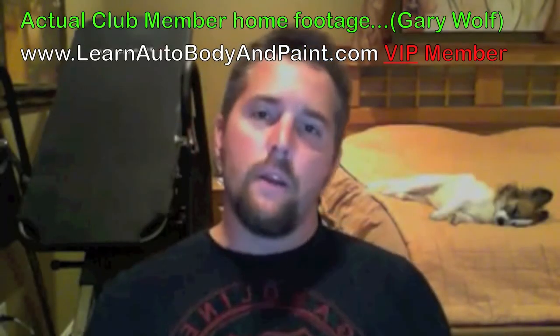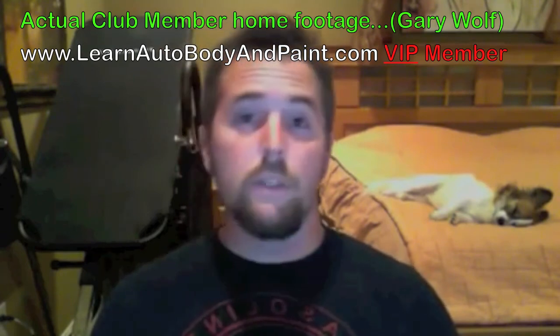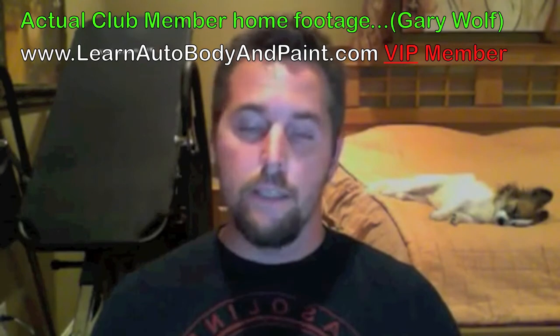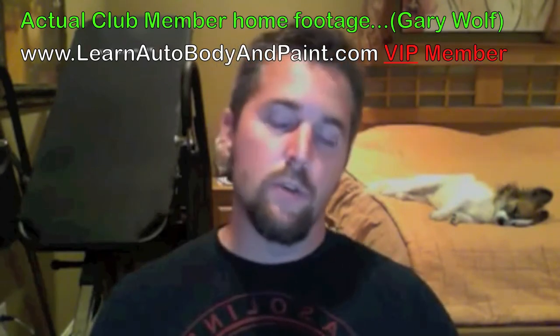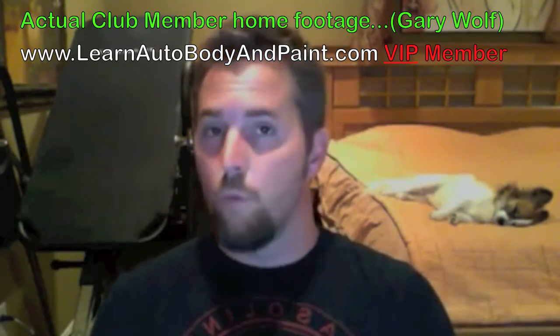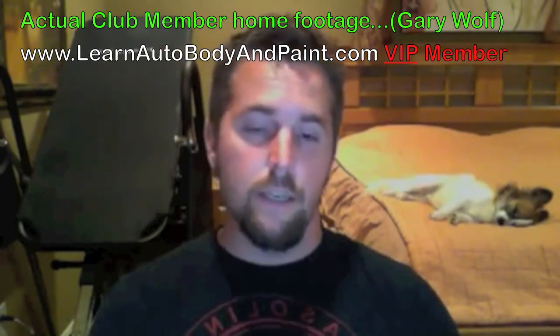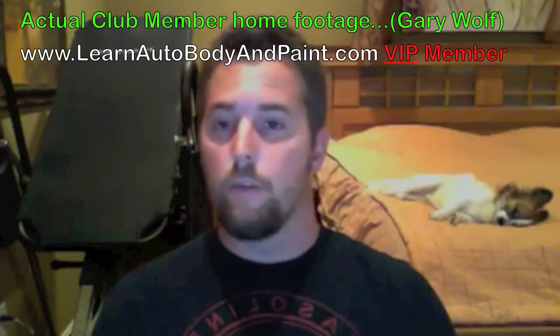Hey Tony, Gary from Mississippi here. True story actually — I never touched a spray paint gun in my life. I got this little '91 S10 project truck that one day I decided I wanted to paint. I've touched spray cans and things like that in random areas, but never an entire vehicle and definitely never a spray gun.